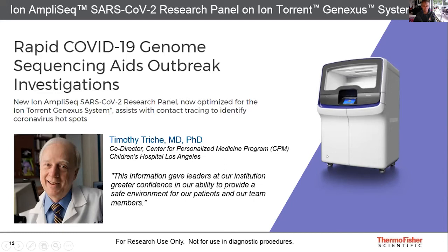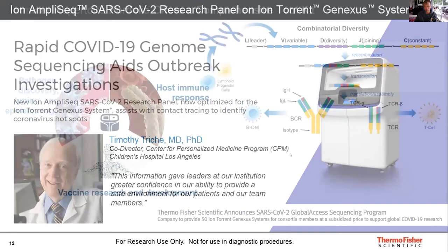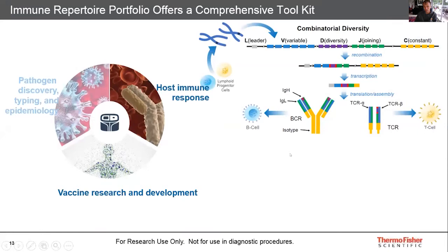I encourage you all to join us on the 19th of May to hear more about the Ion AmpliSeq panel and its impact with the Ion Torrent GeneXus system. Another aspect of our NGS portfolio I wanted to highlight is our host immune response and vaccine research and development focus.